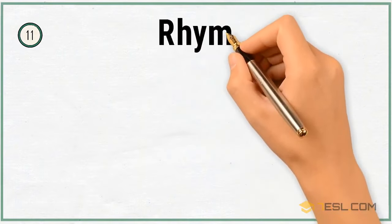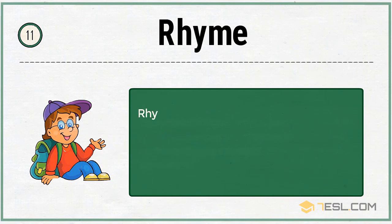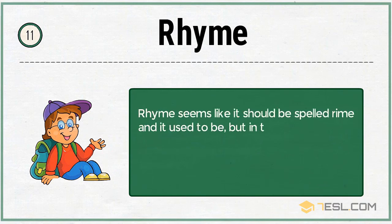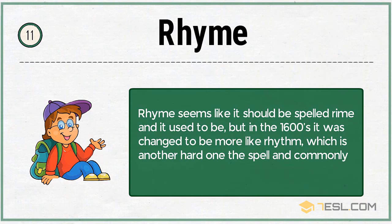11. Rhyme. Rhyme seems like it should be spelled R-I-M-E, and it used to be, but in the 1600s it was changed to be more like 'rhythm,' which is another hard one to spell and commonly misspelled.